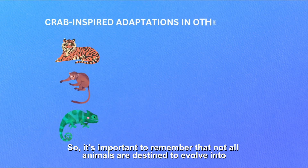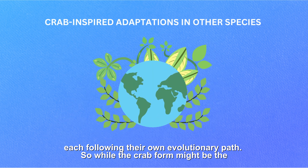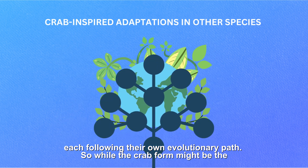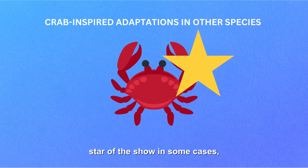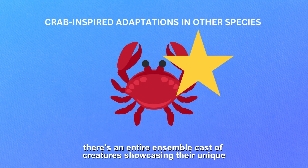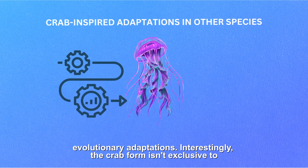It's important to remember that not all animals are destined to evolve into crabs. The Earth is teeming with diverse life forms, each following their own evolutionary path. So while the crab form might be the star of the show in some cases, there's an entire ensemble cast of creatures showcasing their unique evolutionary adaptations.